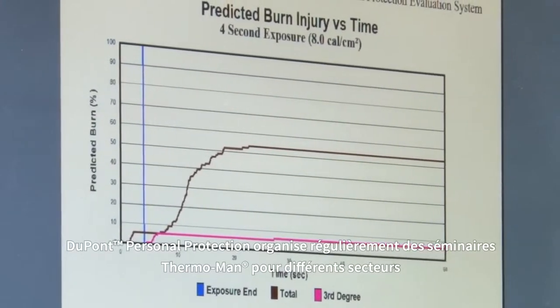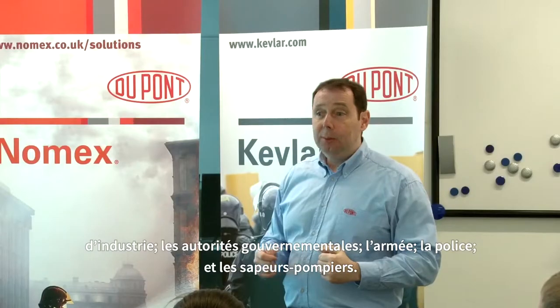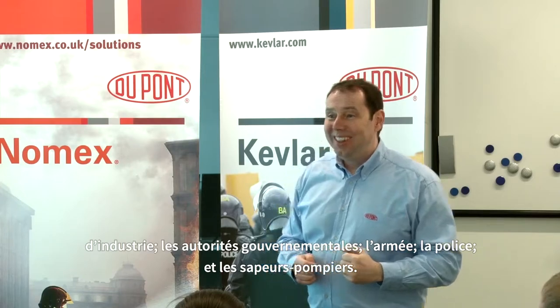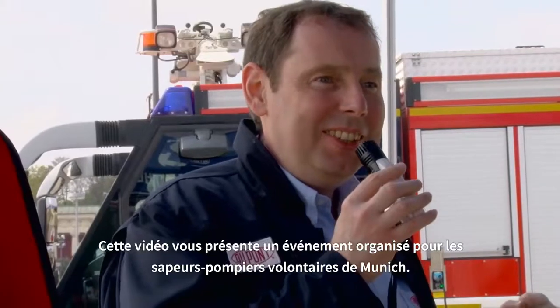DuPont Personal Protection regularly stages Thermoman seminars for industry, government authorities, military, police and fire brigades. An event conducted for Munich's voluntary fire brigade is shown here.